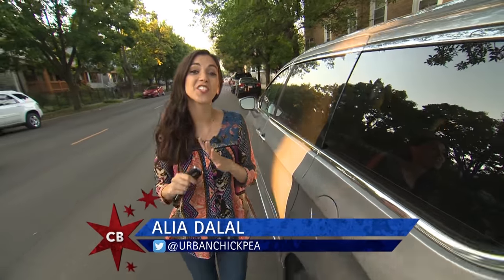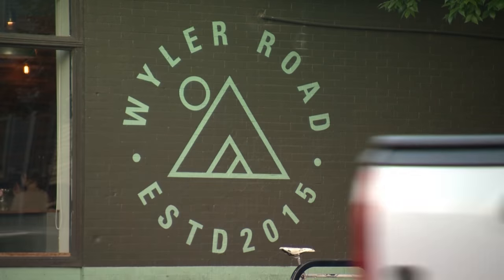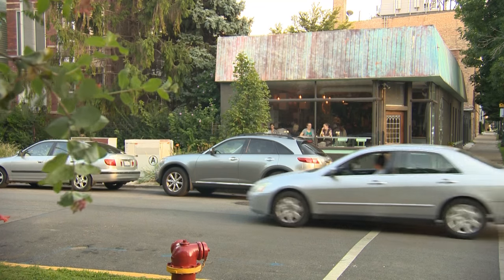As a chef, I cook with a ton of different ingredients. One ingredient that I think is often overlooked? Beer. That's why we're here at Weiler Road in Logan Square.